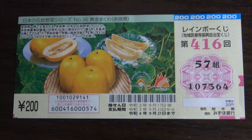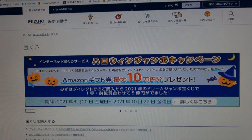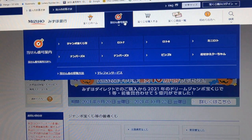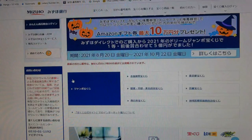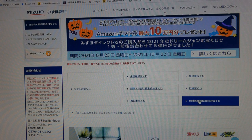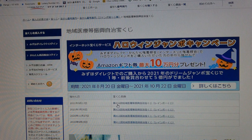Let's head over to Mizuho Bank's lottery page. You're looking at Mizuho Bank's lottery page. You need to find the target, then select Jumbo Takodakuji and scroll down. Select this and there it is — drawing 416 for September 17th, Rainbow Kuji.